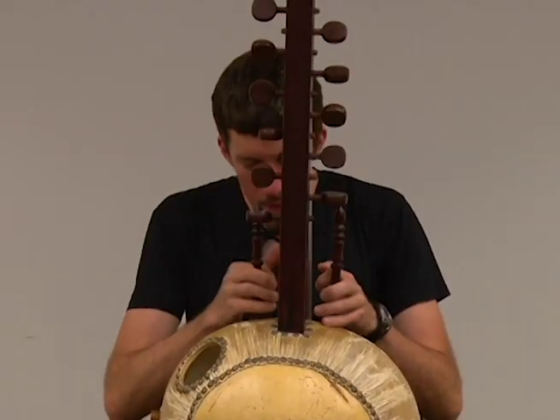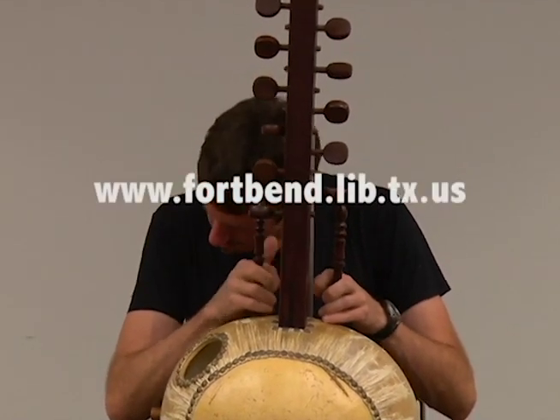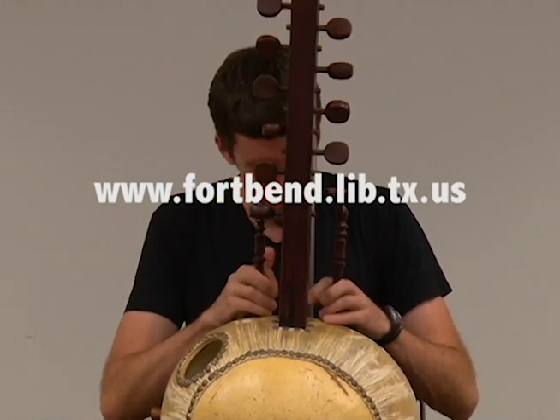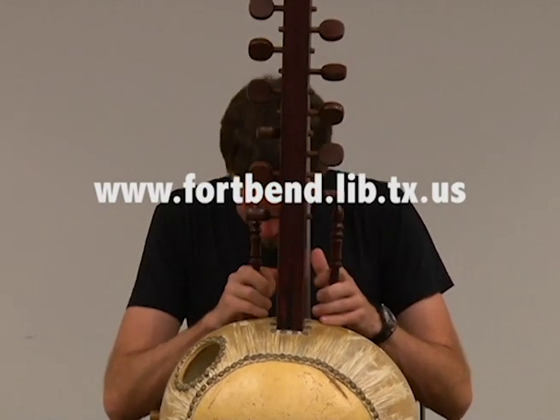For more information about Fort Bend County libraries, visit www.fortbend.lib.tx.us. For Stafford Weekly News, I'm Phil Logan.